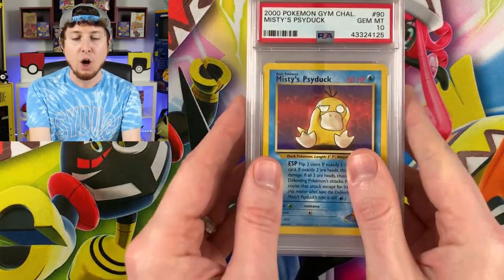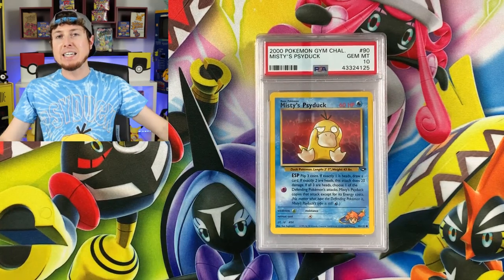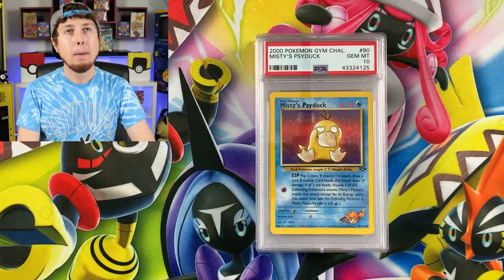...I'm a little obsessed with the Pokemon Psyduck, and I decided to do something that no one else has ever done before — at least I'm pretty sure no one else has. I am trying to get one PSA 10 version of every single Psyduck card ever made.